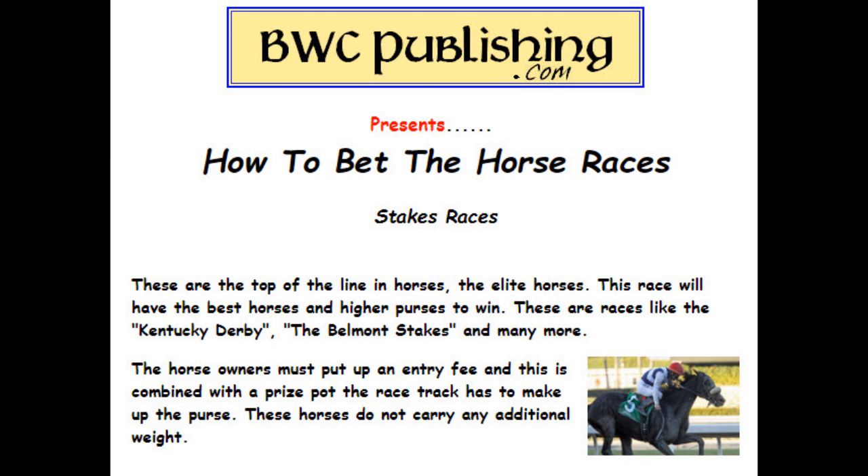First one is stake races. This is the top of the line horses, the elite. This race features the best horses and they have the higher purses to win. There are races like the Kentucky Derby, the Belmont Stakes, and many others. The horse owner must put up a fee, which is combined with a prize pot put up by the racetrack to make the purse.